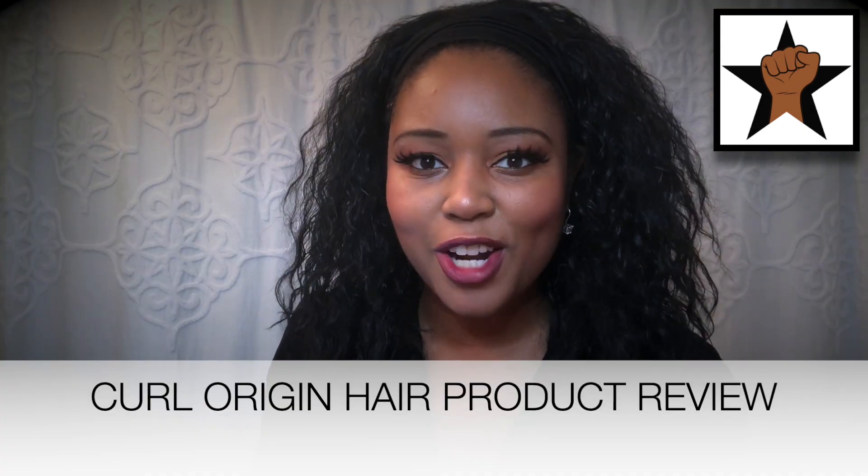So many of you guys have been asking me exactly how am I growing my hair out, how am I experiencing length retention month after month, year after year. The secret is fantastic products, honestly. If you guys want to know exactly which product, which leave-in specifically is my favorite, then be sure to check out this Curl Origin hair product review.